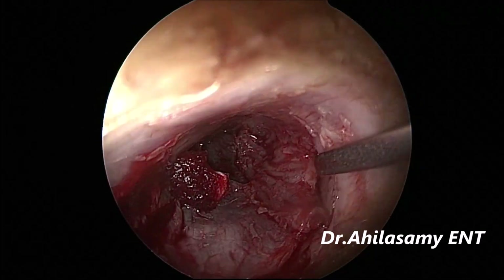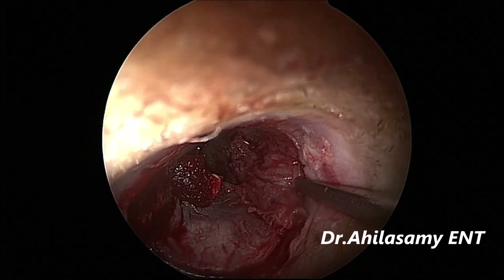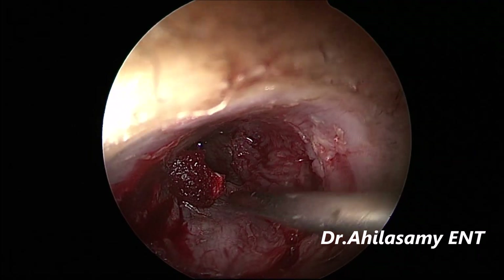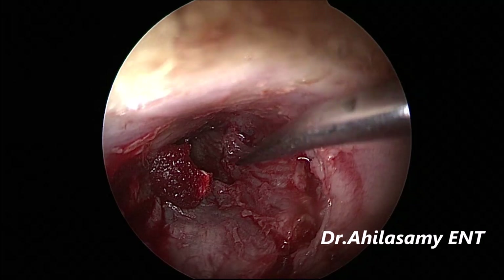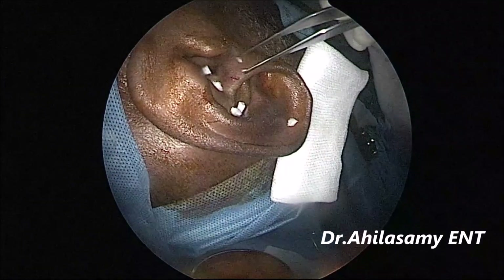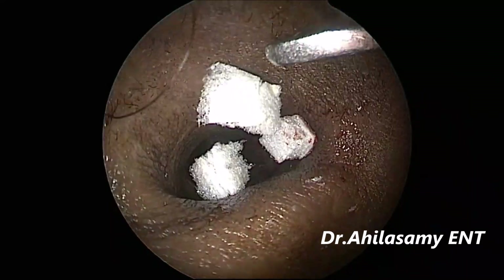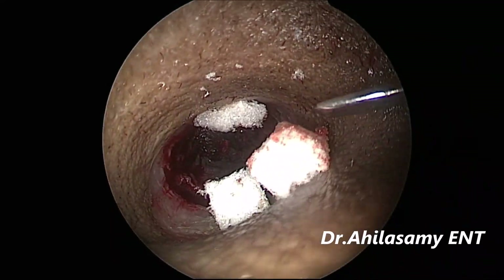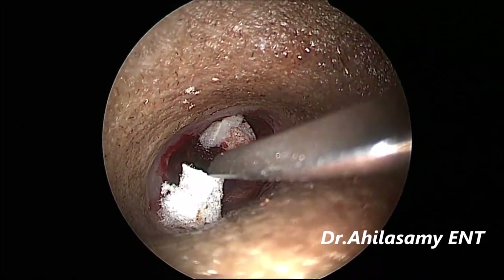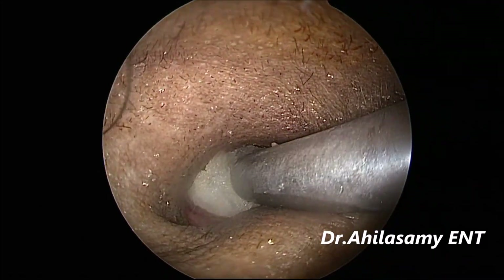Then we fill the ear canal with gel foam, adjusting the flap up to the incision site so that the raw bone doesn't get exposed. If it is exposed, there will be granulations in the post-operative period, which take some time to heal. During that period you can use a steroid-based ointment in the ear canal, or a steroid-combined antibiotic ear drop.